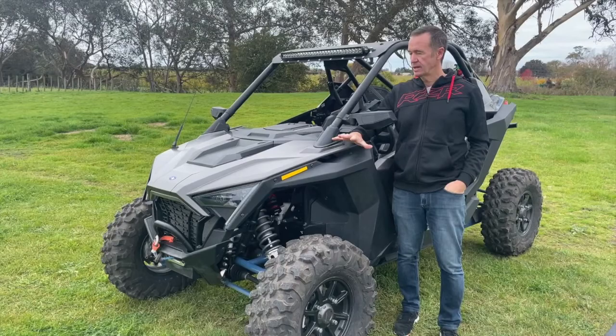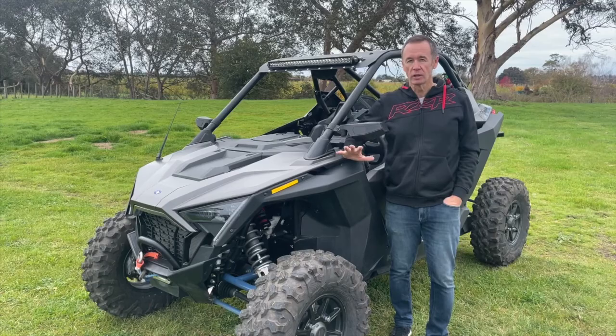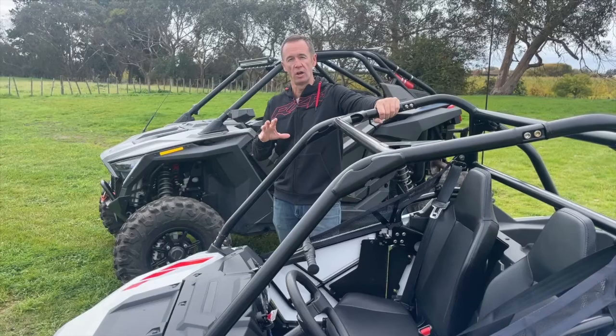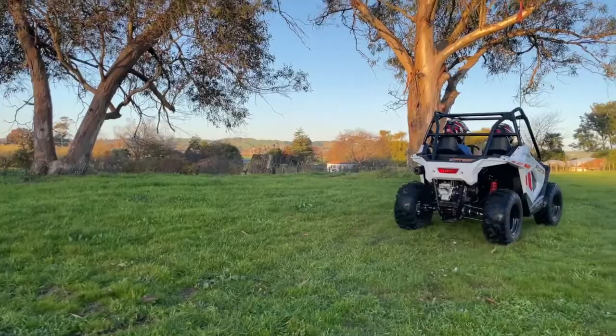The Polaris RZR Pro XP Turbo — what an incredibly capable and fun machine, just hours upon hours of adrenaline-fuelled excitement. But it is for us big kids, so Polaris said we should really be looking after little kids too. They delivered the RZR 200 EFI, brand spanking new by Polaris. Designed for kids between the ages of 10 and 16, and it has a whole host of highlights and features, so let's get into it.